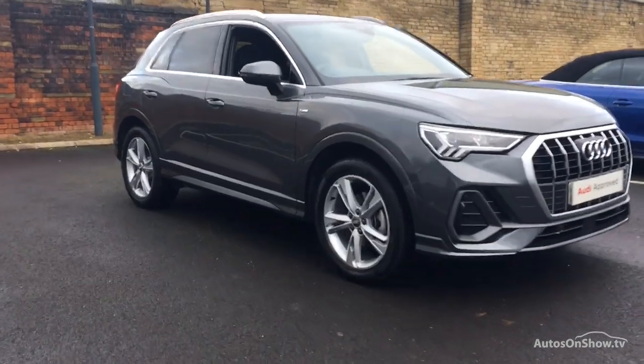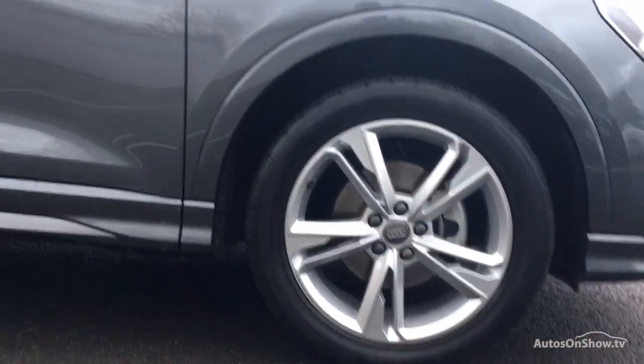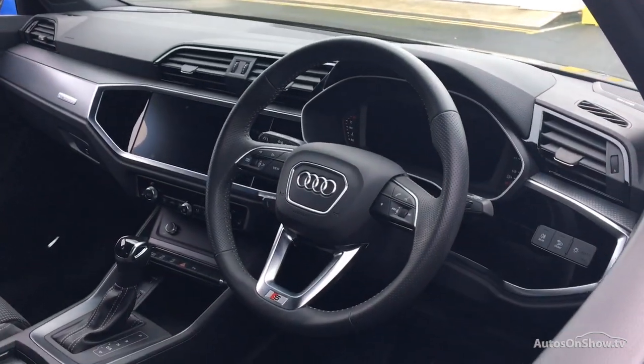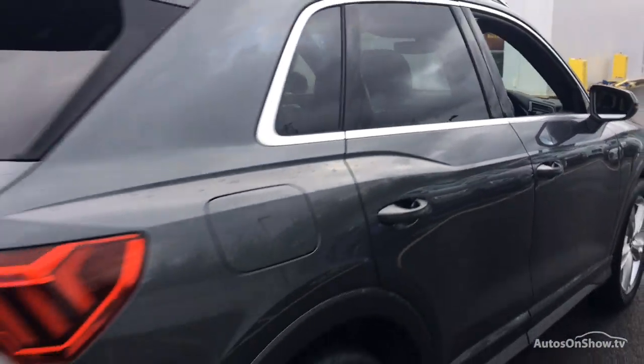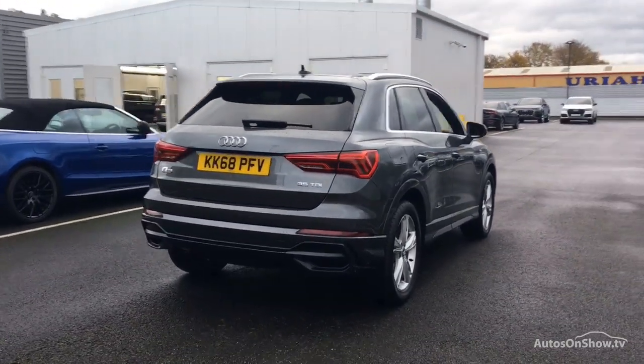Before reaching our forecourts, every pre-owned Audi we receive has to meet Audi's approved use program as standard. But here at Sitna, we like to go the extra mile. As a minimum, each vehicle is subject to a stringent 145-point separate mechanical, interior, and exterior inspection prior to test drive.